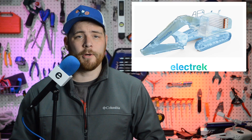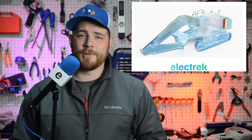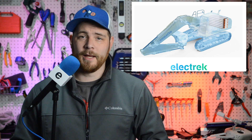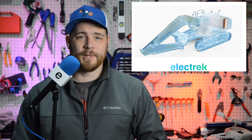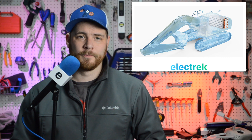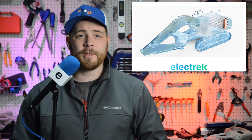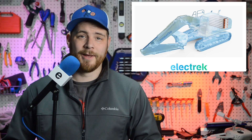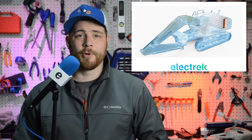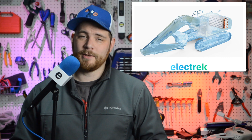Komatsu is partnering with electric busmaker Proterra to help make its construction equipment electric using Proterra's battery technology. The construction equipment giant and the electric busmaker announced the partnership this week, saying they would develop a battery electric middle-class hydraulic excavator. Proterra, which recently moved to become a public company, brings rare experience in building very large battery packs for electric vehicles. Komatsu plans to have a battery-powered prototype by the end of the year, aiming for production and commercialization in 2023-24.